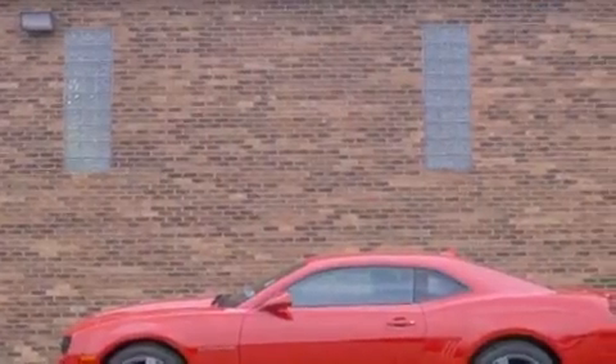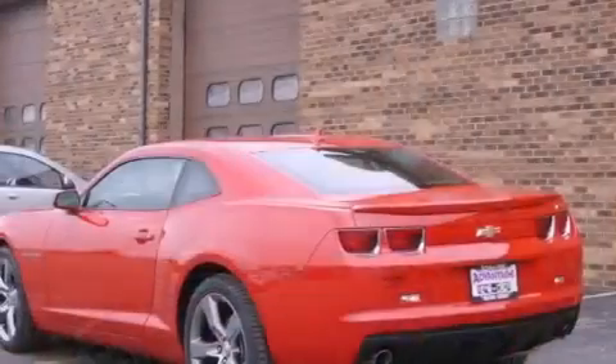This is a brand new 2012 Chevrolet Camaro. Enjoy the road. It features a 3.6 liter, 6-cylinder engine and an automatic transmission.